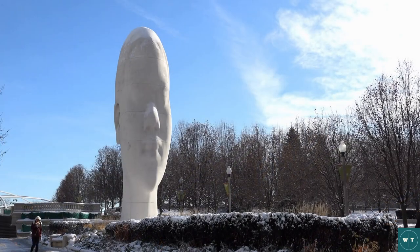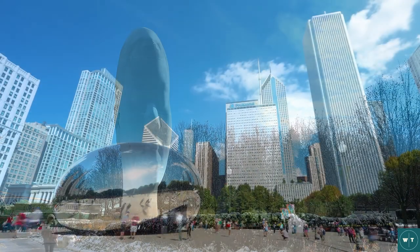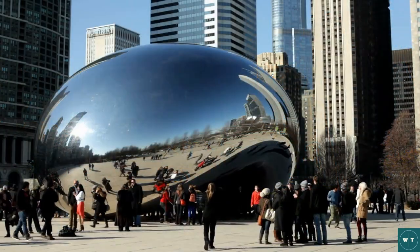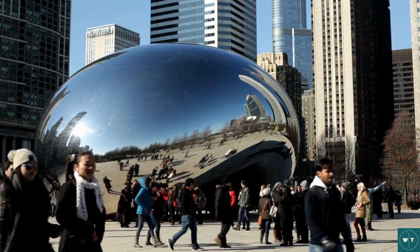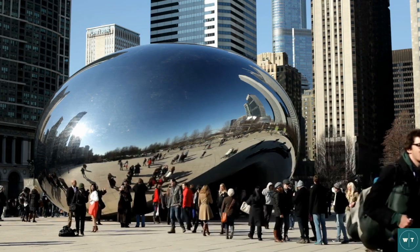The first stop is Millennium Park, which is located right in the heart of downtown. It's a beautiful park with lots of green space, a state-of-the-art concert venue, and stunning sculptures including the famous Cloud Gate, also known as The Bean. The Bean is a must-see attraction in Chicago and it's the perfect spot for a selfie and a great backdrop for a fun photo op.